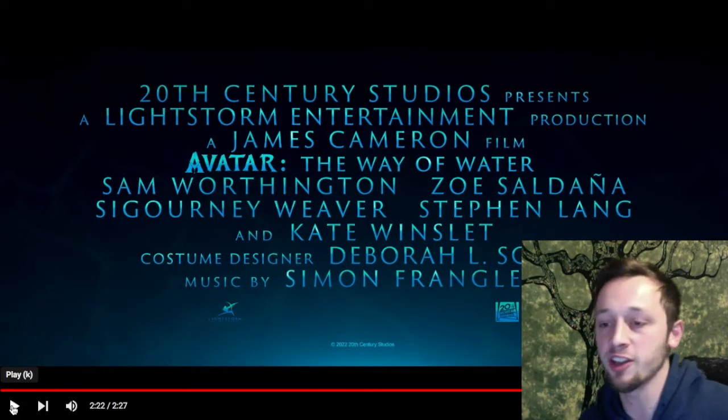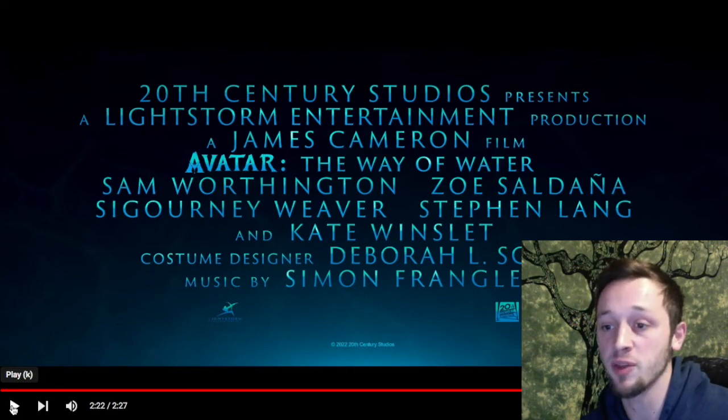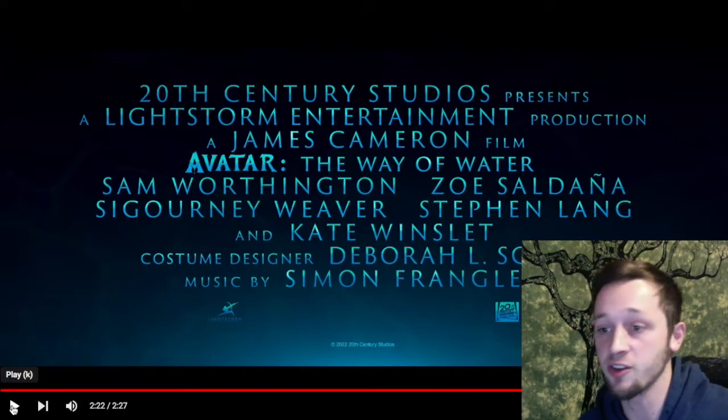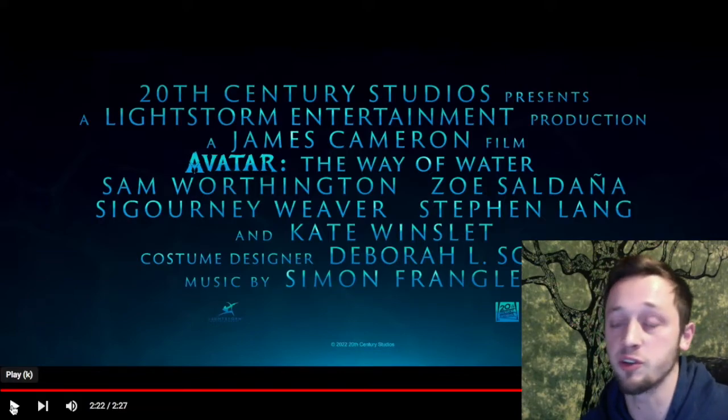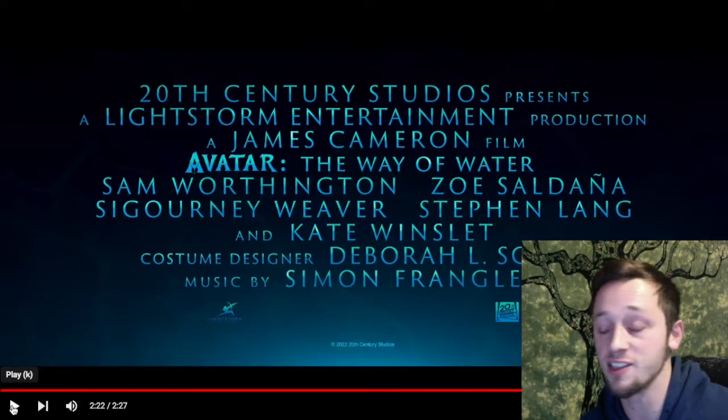Just like I said with the first trailer, this movie looks pretty wicked. It looks super neat — I'm pretty excited to see it. The world building looks just as immersive and expansive as it was in the first film, and it was pretty groundbreaking in the first film, let's be honest. And it looks like here they're introducing a whole host of new creatures, like sea monsters and stuff. I'm pretty interested to see what else they're going to pack into these Pandoran oceans.